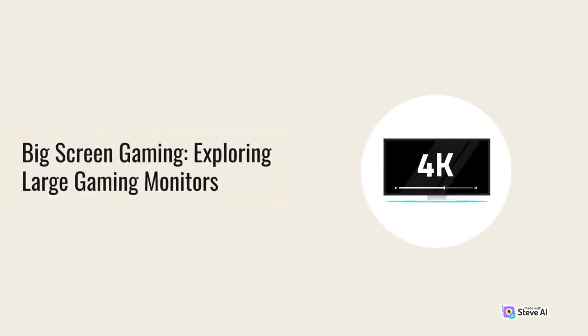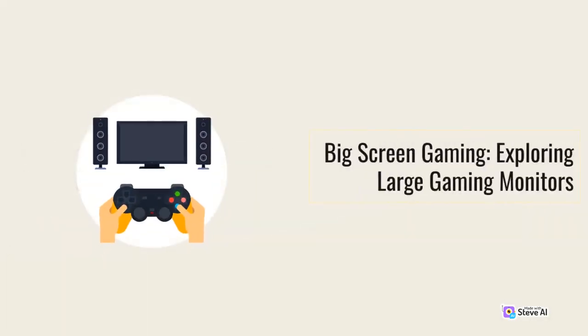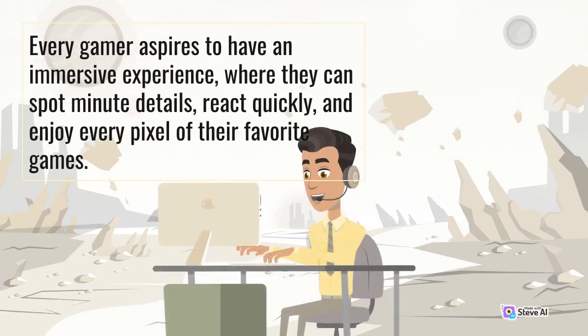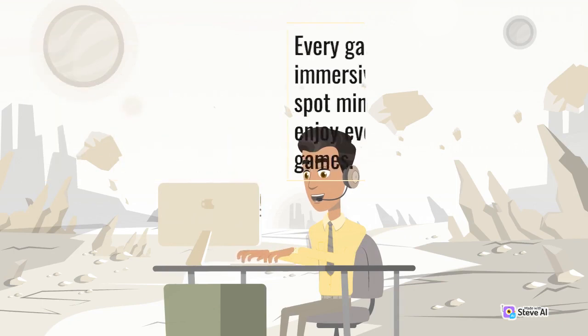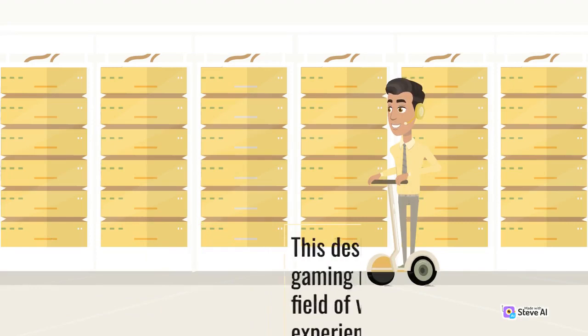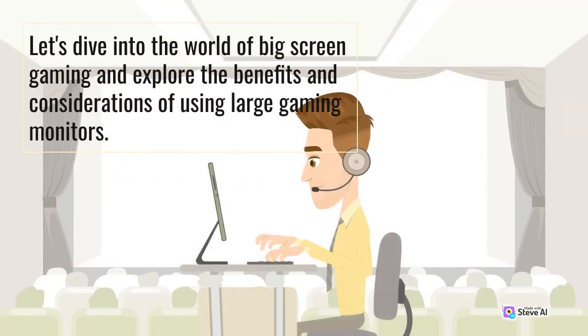Big screen gaming — exploring large gaming monitors. In the world of gaming, visibility is key to success. Every gamer aspires to have an immersive experience, where they can spot minute details, react quickly, and enjoy every pixel of their favorite games. This desire has led to the rise of large gaming monitors, offering a broader field of view and enhanced visual experience. Let's dive into the world of big screen gaming and explore the benefits and considerations of using large gaming monitors.